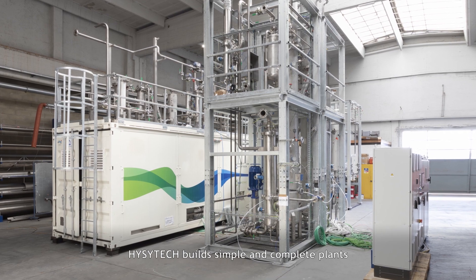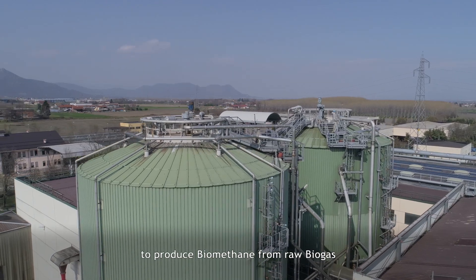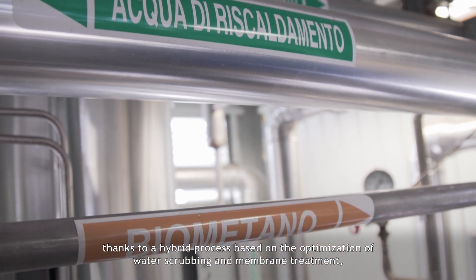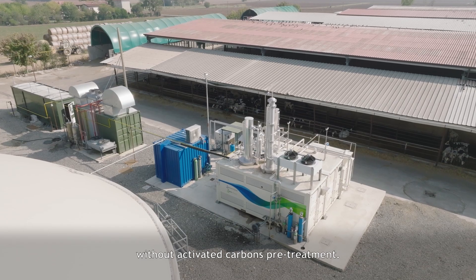EasyTech builds simple and complete plants to produce biomethane from raw biogas, thanks to a hybrid process based on the optimization of water scrubbing and membrane treatment, without activated carbons pre-treatment.